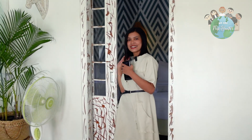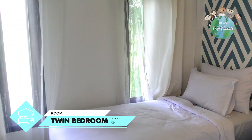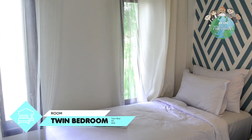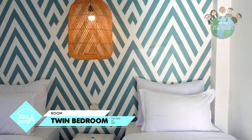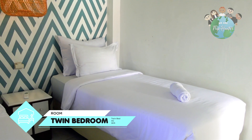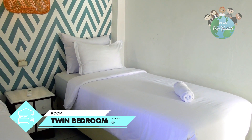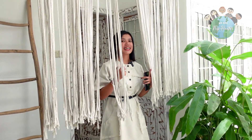Sekarang kita lihat kamar twin bed-nya. Ini ada dua tempat tidur, bisa buat anak-anak atau buat teman-teman kalian. Yuk kita lihat kamar selanjutnya.